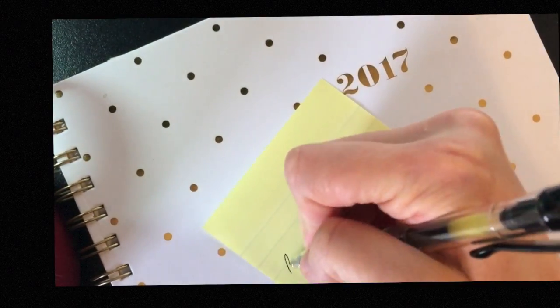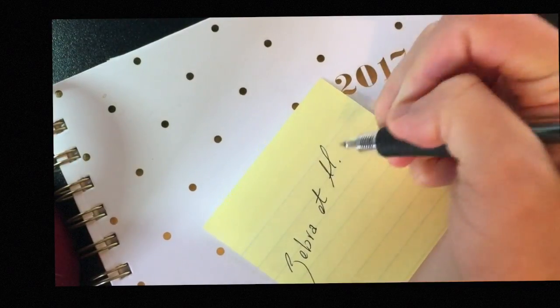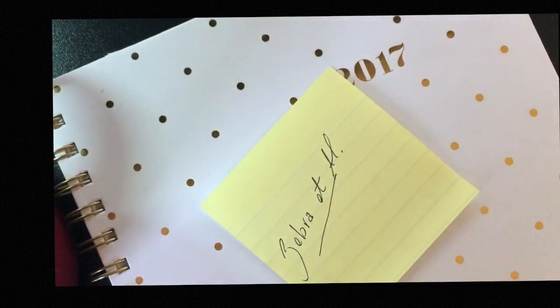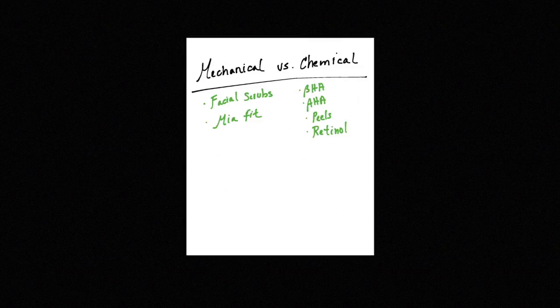Hi everyone, Zebra et al here to give you a very quick review on the differences between AHA and BHA, also known as alpha hydroxy acid and beta hydroxy acid. Naturally our skin sheds dead skin every day, and as we age the shedding process slows down, leaving dull, flaky, uneven skin. There are two methods we use to exfoliate skin: the first is mechanical, like using your Mia fit or facial scrub, and the second is through chemical exfoliation with AHA and BHA.